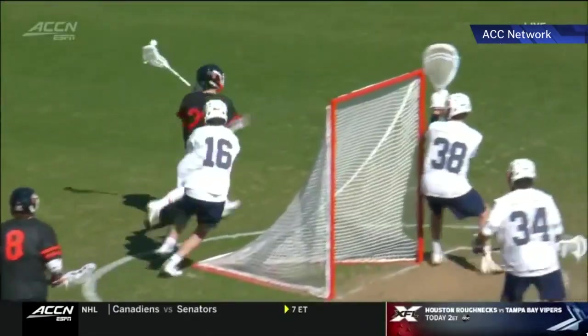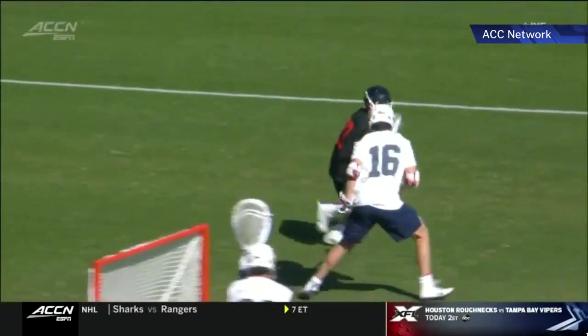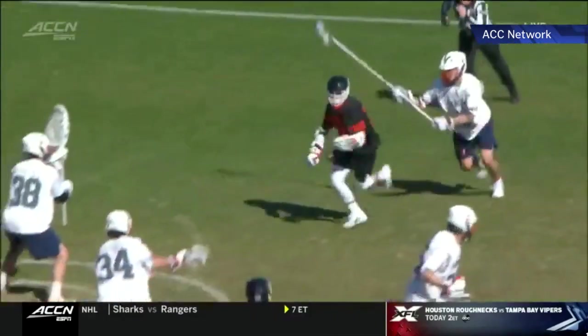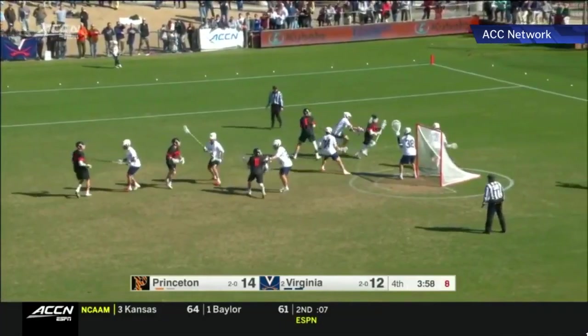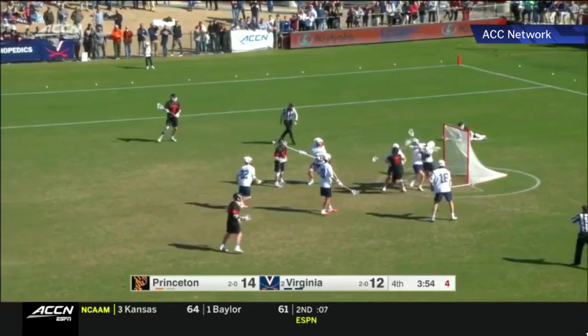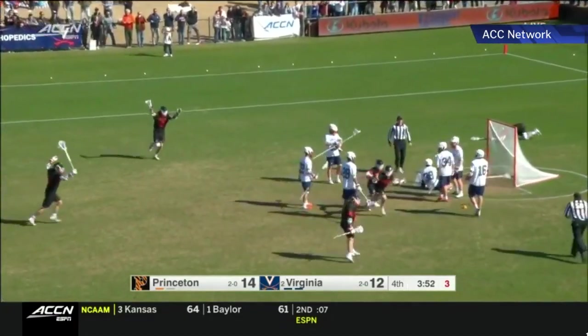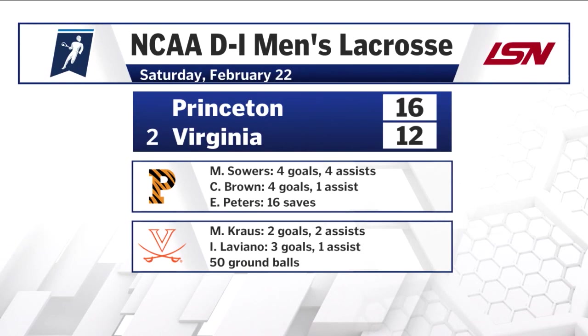13-10, Sowers starting to go off. He even lost the ball this time, but that doesn't matter because he picks it back up — a little inside roll, gets to the front of the cage and scores again. Alex Slusher also contributed with a pretty sweet backhand goal, getting a couple goals himself. Princeton wins 16-12, the final score in Charlottesville.